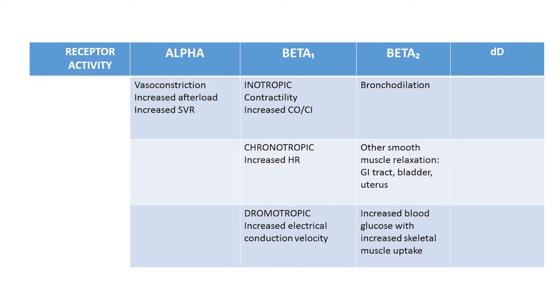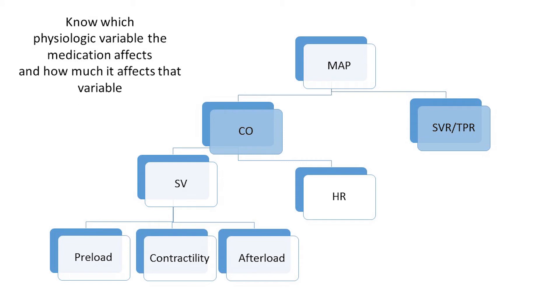Most often, the target variable for vasopressors is mean arterial pressure, while the target variable for an inotropic medication is cardiac output or cardiac index. Mean arterial pressure is the product of cardiac output and systemic vascular resistance, or TPR — total peripheral resistance. Cardiac output, in turn, is the product of stroke volume and heart rate. Stroke volume is the volume of blood ejected during each contraction, and can be increased or decreased by preload (measured with CVP or pulmonary artery wedge pressures), contractility, and afterload (measured by SVR, TPR, or PVR — pulmonary vascular resistance).